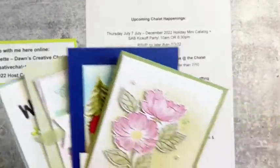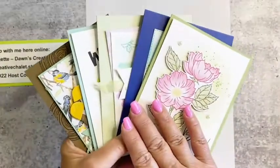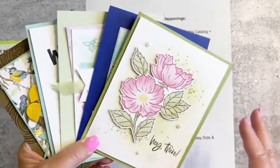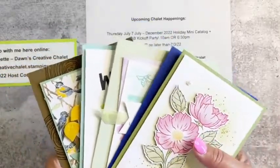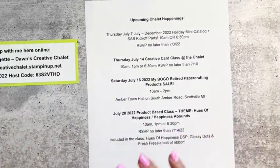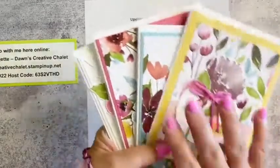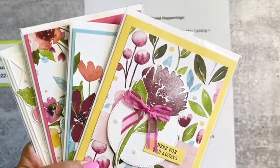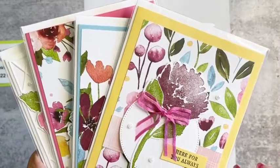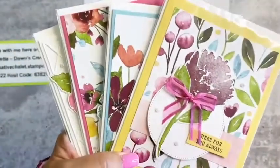So we're going to be making these five cards for the catalog kickoff using all new product, featuring a lot of Celebration product that matches with product in the new mini catalog. Once you see everything you're going to be like, 'I need it all!' On the 14th we have the class 'Awash with Beauty.' That will be on July 14th and I have 10 a.m., 1 p.m., or 6:30 p.m. available. RSVP no later than July 10th if you'd like to join.